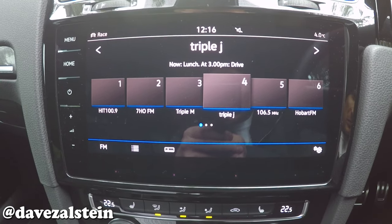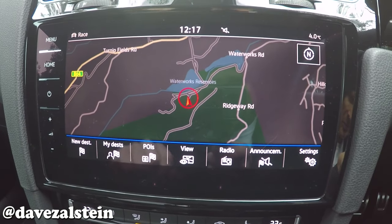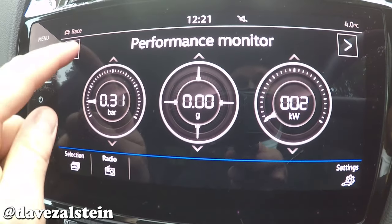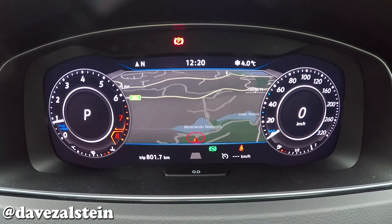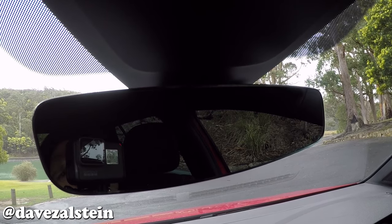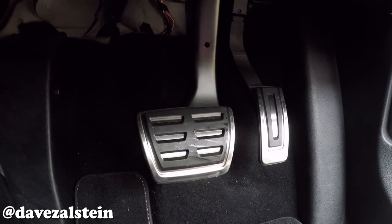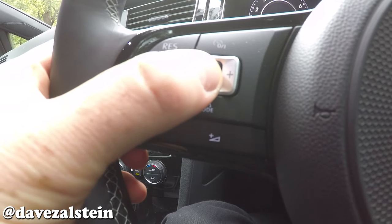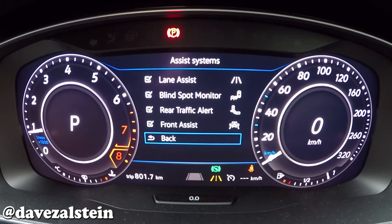Technology is top shelf on the Golf R, with a 9.2-inch central touchscreen tied to an 8-speaker stereo, satellite navigation, gesture and voice controls, Bluetooth connectivity and audio streaming, Apple CarPlay, a performance monitor and a lap timer. There's also Volkswagen's 12.3-inch Active Info Display, dual-zone climate control, rain-sensing wipers, auto-dimming rear view mirror, rear view camera, front and rear parking sensors, aluminium sports pedals, and illuminated sill plates. A driver assistance package adds adaptive cruise control, lane keeping assist and blind spot monitoring.